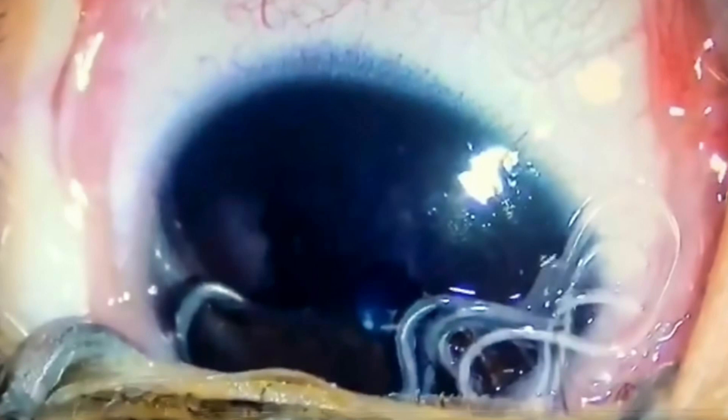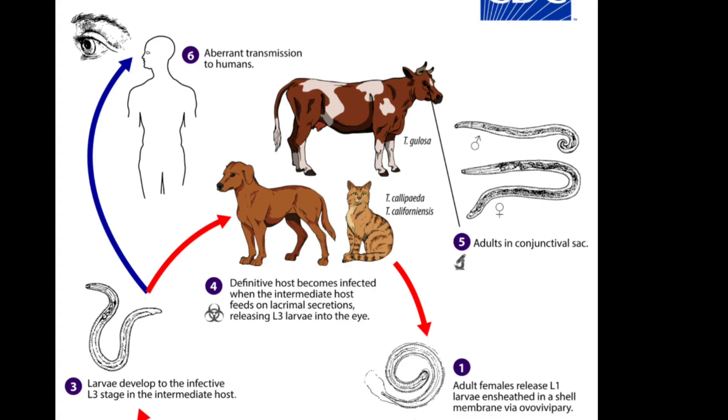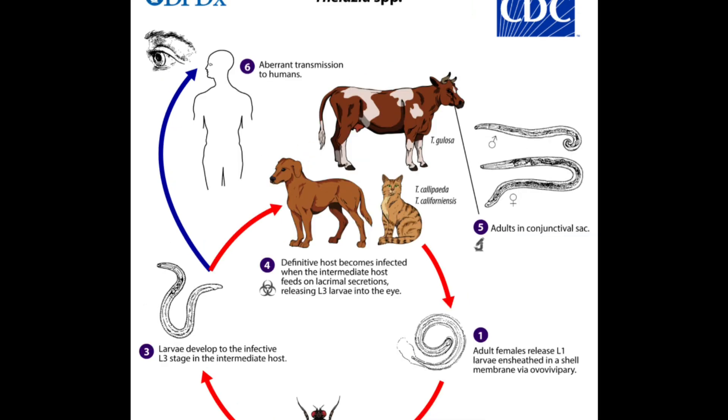Dogs and cats with these worms pass worm eggs or larvae in their feces. Because pets will pass feces anywhere, these eggs can contaminate a large area quickly. These worm eggs and larvae can survive for weeks and even years in areas such as parks, playgrounds, and yards.